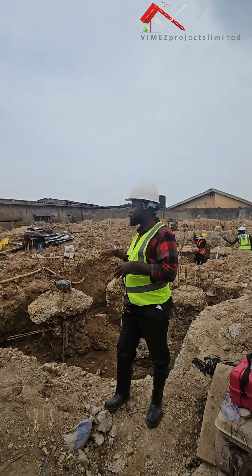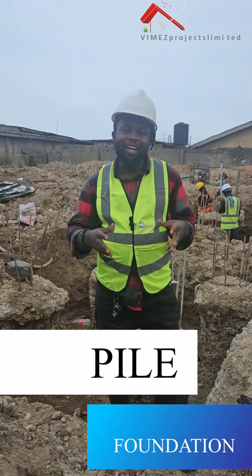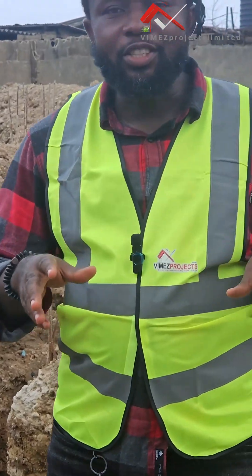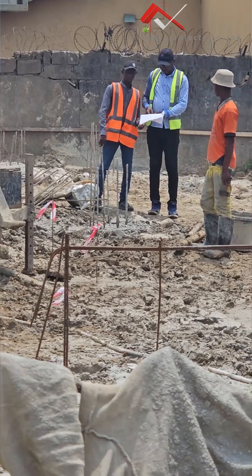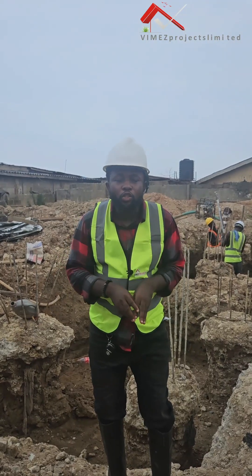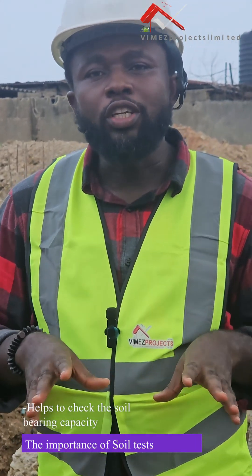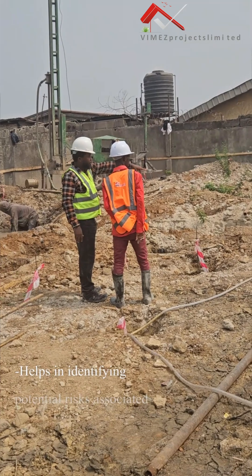We are still in the substructure stage, doing our foundation. We are doing pile foundation — and we didn't just wake up one day and start piling. It was as a result of a soil test conducted on this property. The importance of that soil test is to study your ground and soil, to know how good the soil is and the exact type of foundation that should be used.